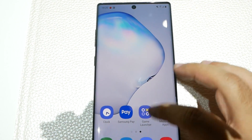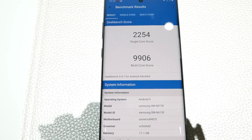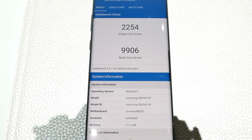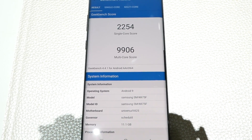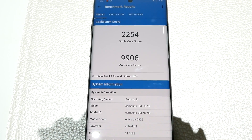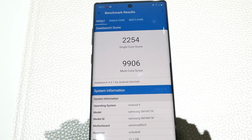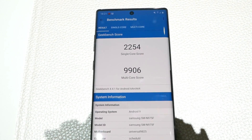So what were the results? First, let's go with Geekbench. We had a 2254 single-core and 9906 multi-core. We will be comparing that in the comment section to all of the other devices we have. Make sure to take a look at it — see what the iPhone and the S10 Plus got to compare between the two.